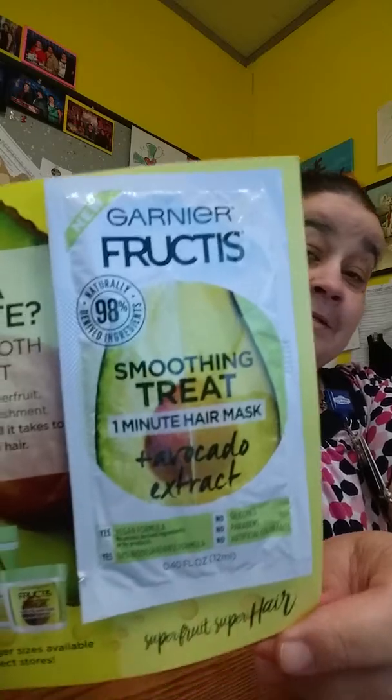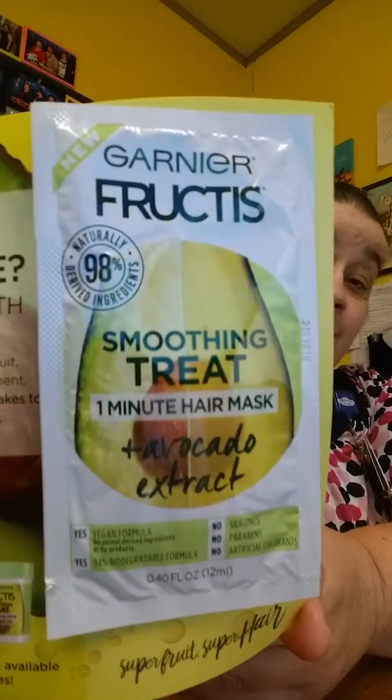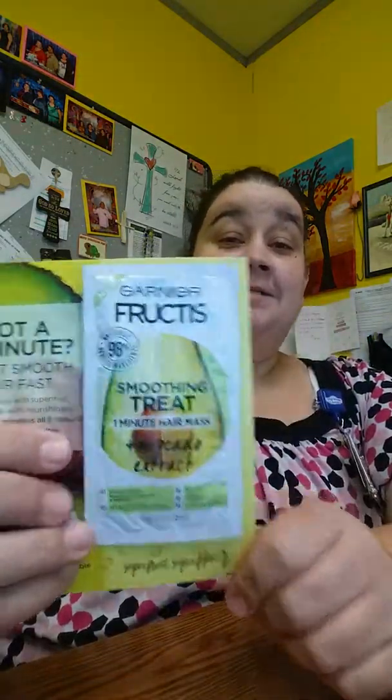It is a face mask — Jergens Fruitis. It's a one-minute face mask and it is an apricot face mask, so I guess I'll try that and see what it's like, and then I'm going to give my feedback.